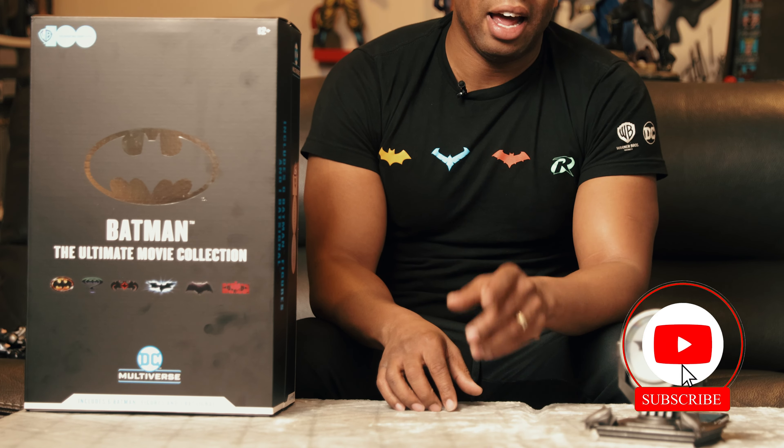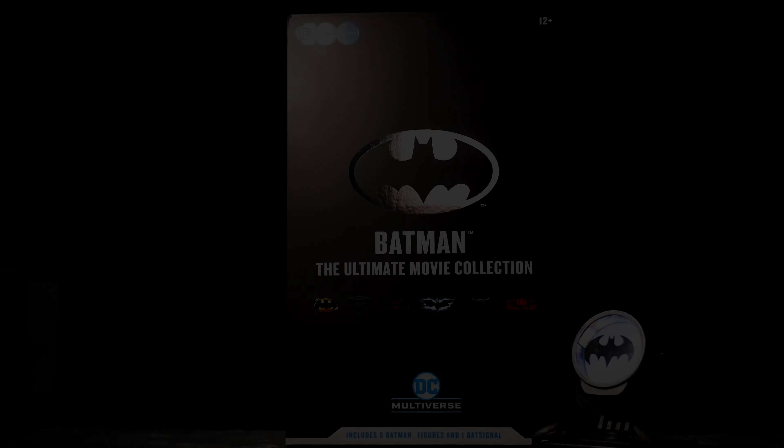All right guys, thank you for watching the video. If you like the content that you see, please slap that subscribe button and give me a thumbs up. I'll catch you guys next time.